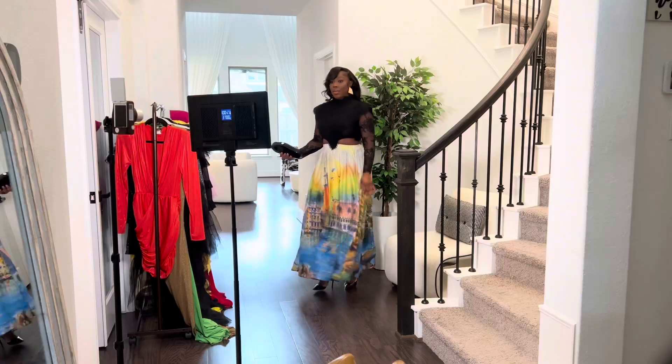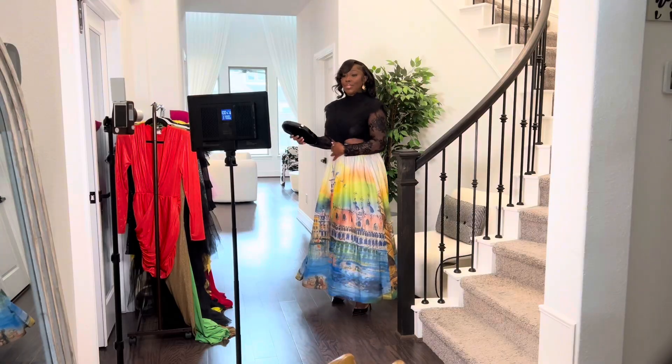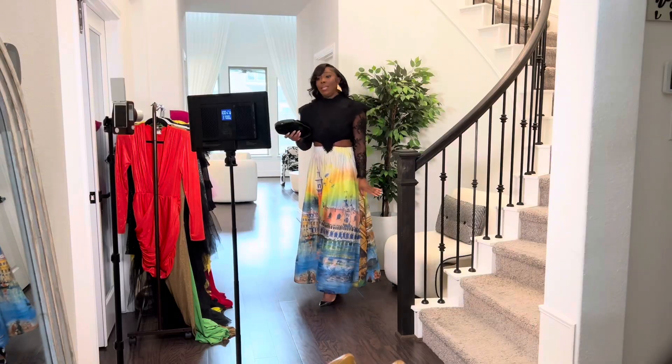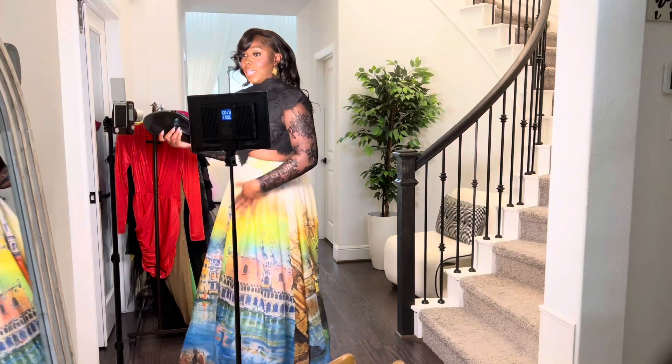I don't know, but this dress — it's just giving. It's literally everything. The lace details are just everything.